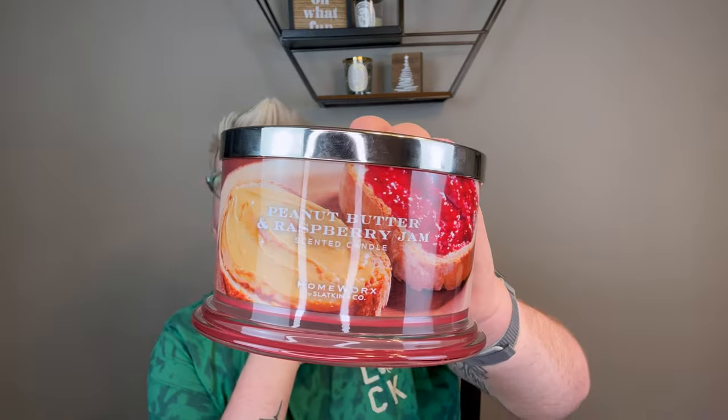I did get suckered in and purchase the pumpkin caramel corn and the glazed gingerbread. I will burn them and try them, but I am in no way affiliated with Homeworks anymore, nor do I want to be. That is a Hot Mess Express brand.